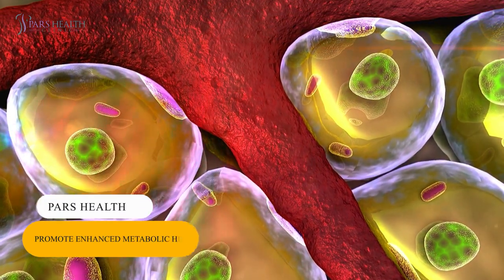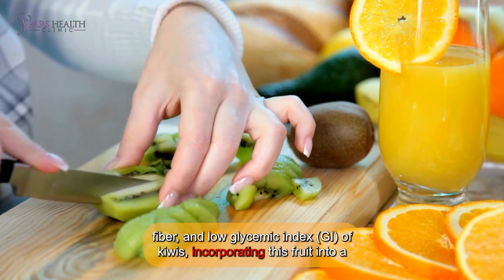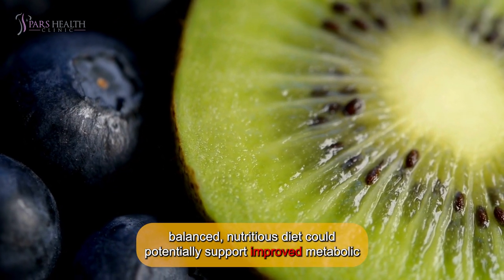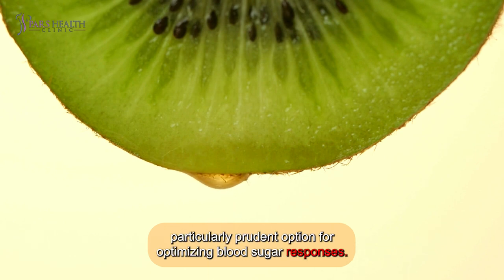10. Promotes enhanced metabolic health. Given the minerals, antioxidants, fiber, and low glycemic index of kiwis, incorporating this fruit into a balanced, nutritious diet could potentially support improved metabolic health. With its low GI and high fiber content, kiwifruit stands out as a particularly prudent option for optimizing blood sugar responses.